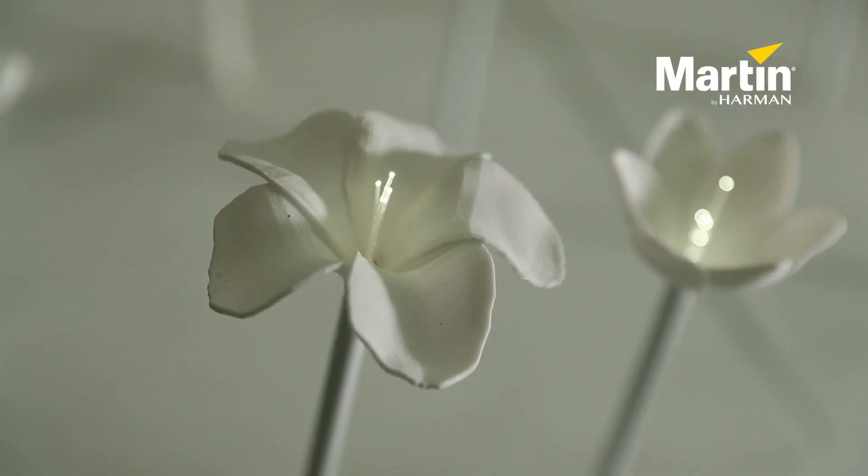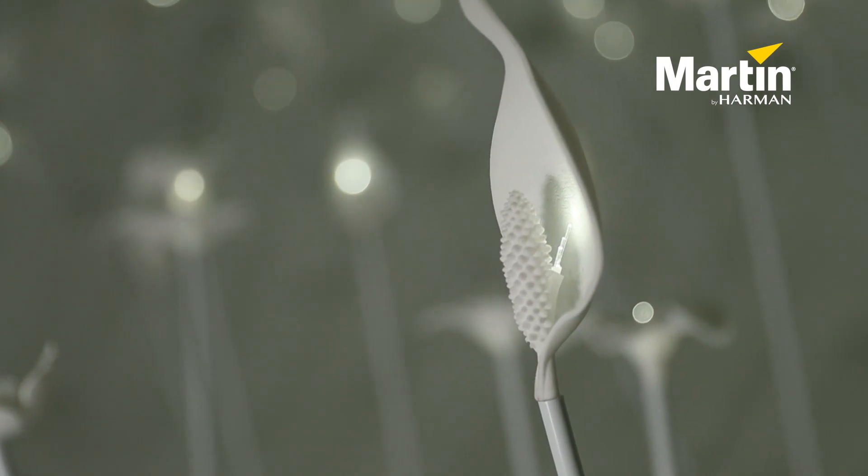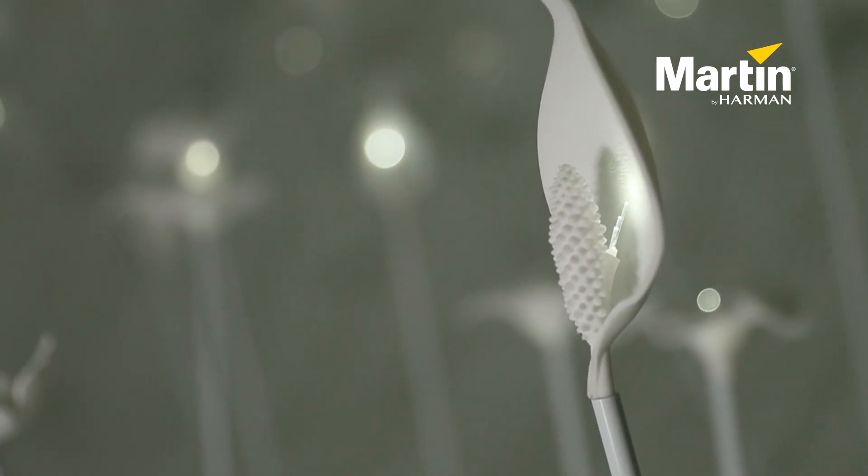Especially with regards to us as individuals, a community, and also as a nation. The main challenge of our installation is of course lighting up all 600 flowers as you can see around us. By working with Martin by Harman, we were able to develop a solution using fiber optic cables as well as the driver to successfully light up all 600 flowers.